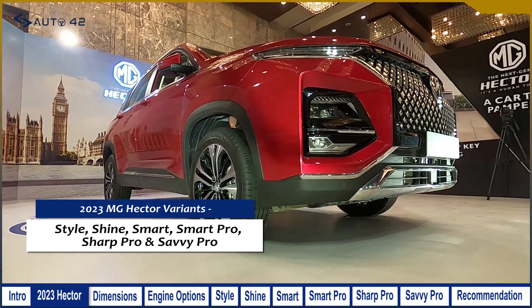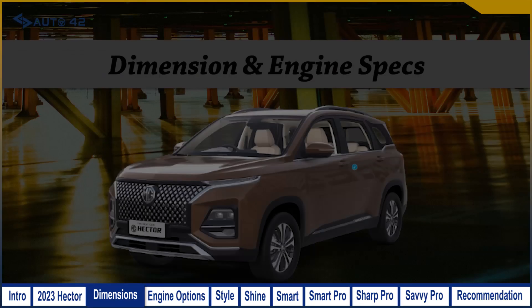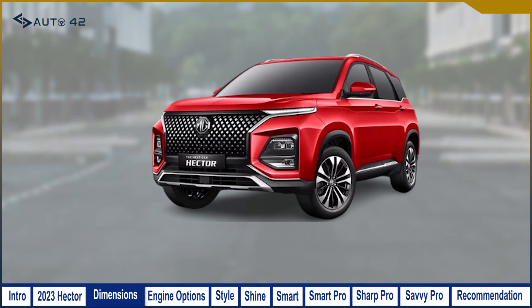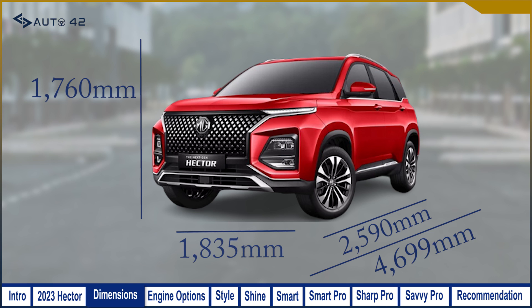The six variants are: Style, Shine, Smart, Smart Pro, Sharp Pro, and Savvy Pro. Moving on to dimensions, the new MG Hector has a length of 4,699mm, a width of 1,835mm, a height of 1,760mm, and a wheelbase of 2,750mm. Note that the Style variant has a slightly shorter length of 4,655mm.